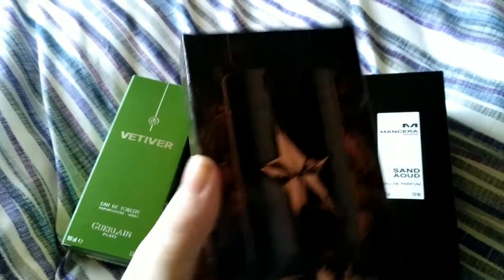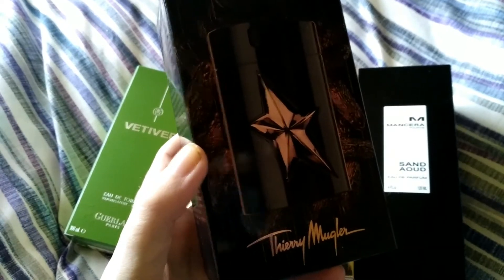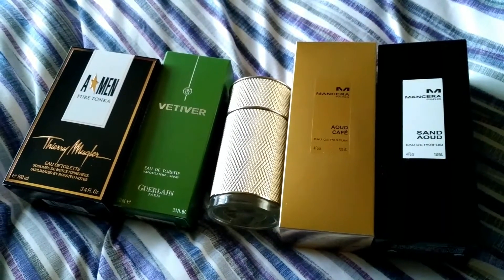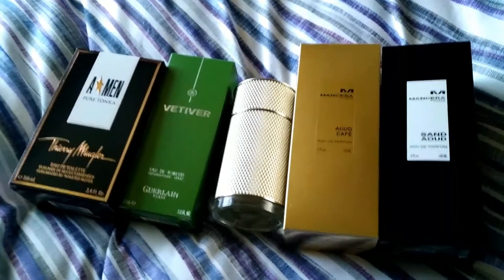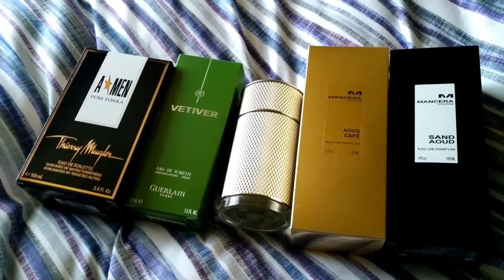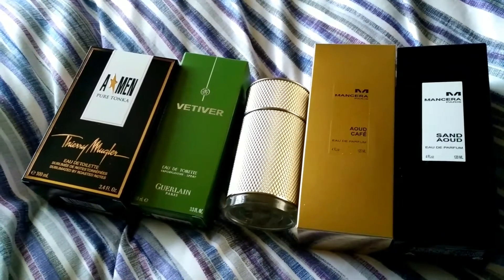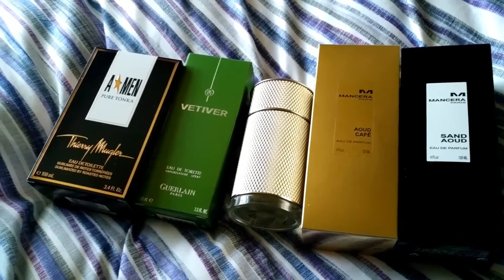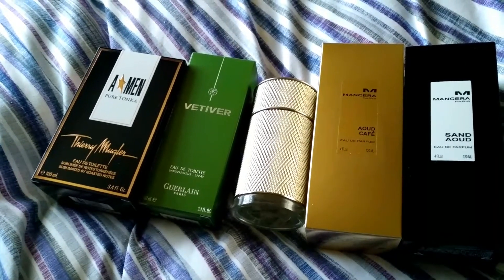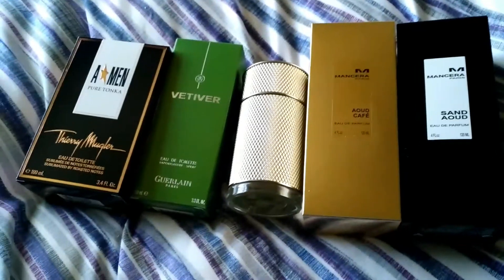I didn't really want Amen Pure Tonka but now I've got it I'm quite happy with it. In terms of the Amen flankers, if I was putting them in a top five: Pure Malt would be number one, Ultra Zest two, Pure Hovan three, Pure Hovan four — and fifth spot I'd probably put Pure Leather in there.